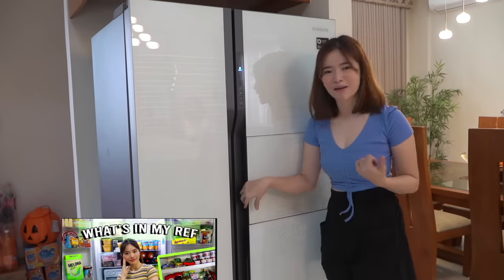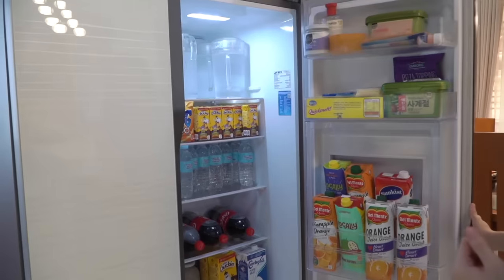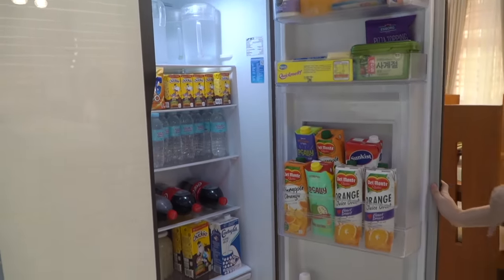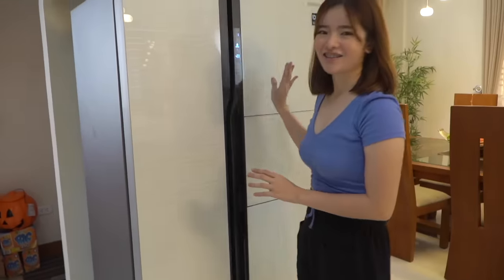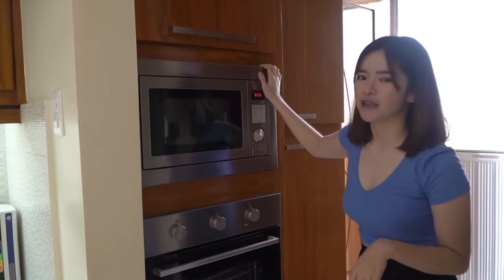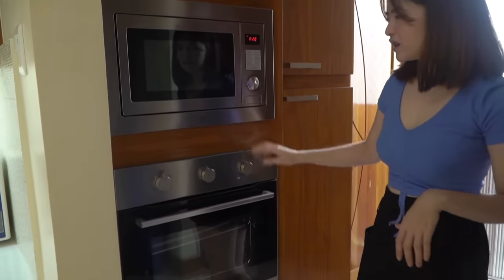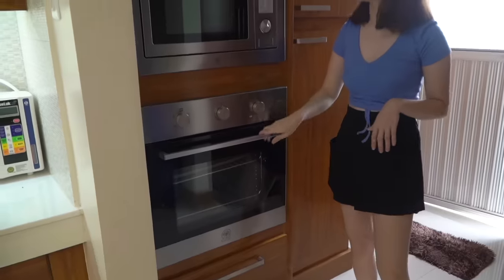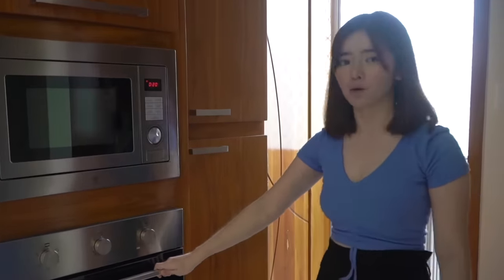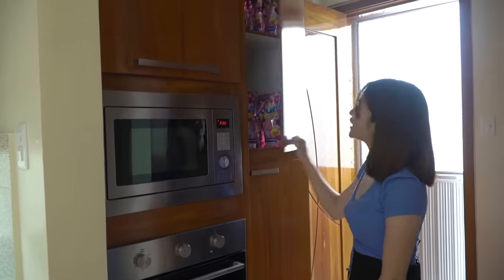You've seen this in the Ref and Pantry Tour I did with Crystal. It has more stuff in it now and it's more organized. If you want to watch the Ref and Pantry Tour, I'll link it. We also have a built-in microwave and built-in oven, but we don't use those either because Mom is scared they might explode.